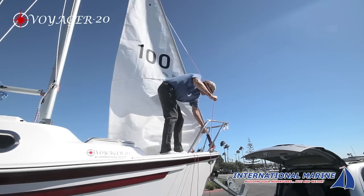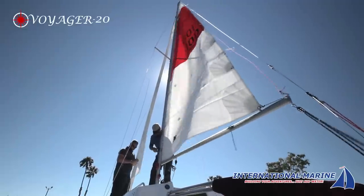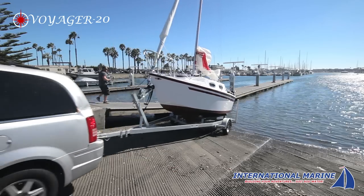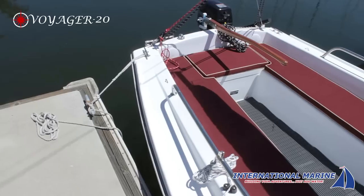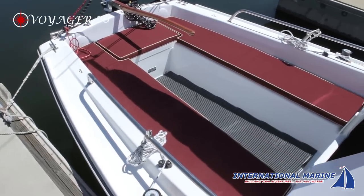A pleasure to sail, the Voyager 20 can be easily rigged, launched and recovered by a single person. The roomy cockpit accommodates six adults and provides ample storage aft.